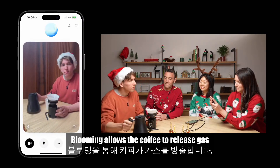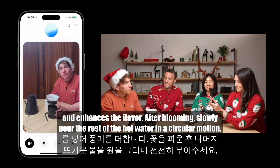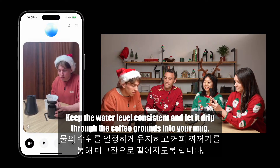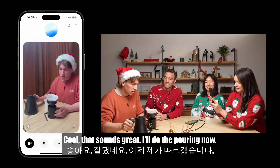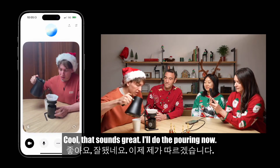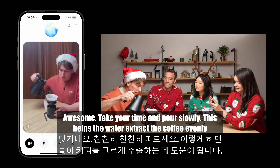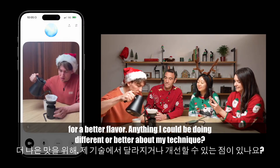ChatGPT: Blooming allows the coffee to release gas and enhances the flavor. After blooming, slowly pour the rest of the hot water in a circular motion. Keep the water level consistent and let it drip through the coffee grounds into your mug. Rowan: Cool, that sounds great. I'll do the pouring now. ChatGPT: Awesome, take your time and pour slowly — this helps the water extract the coffee evenly for a better flavor.